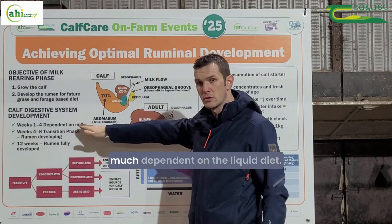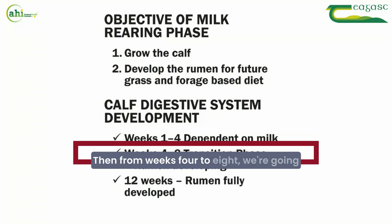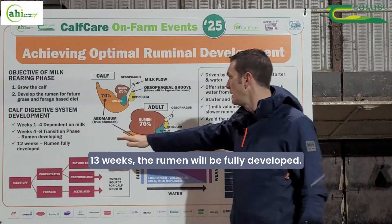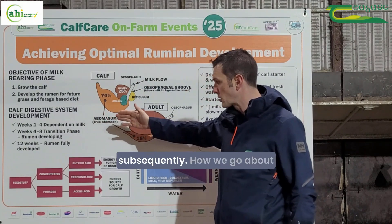Weeks one to four are very much dependent on the liquid diet, so you need to get the milk feeding process correct at that stage. Then from weeks four to eight, we're going through transition where the rumen is developing. By the time they reach 12 or 13 weeks, the rumen will be fully developed, which is important in order to extract nutrients from grass and forage subsequently.